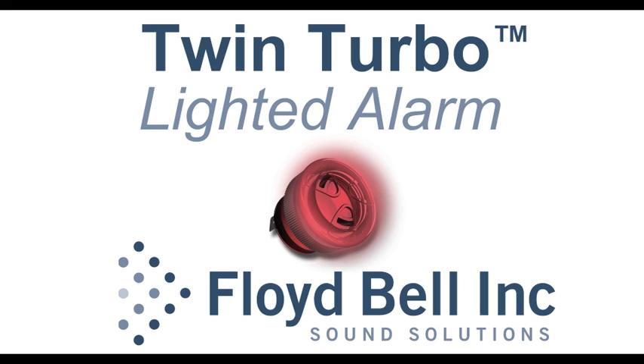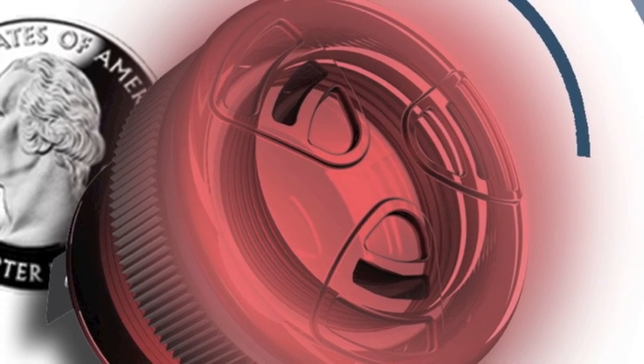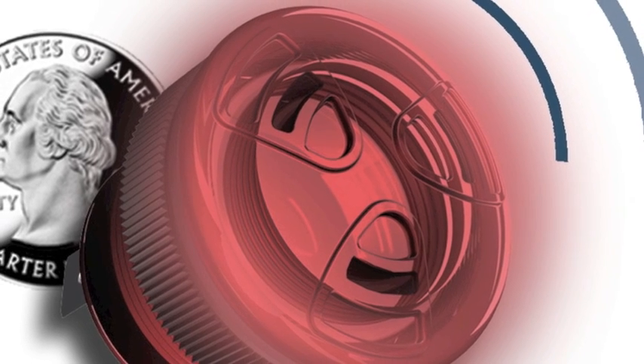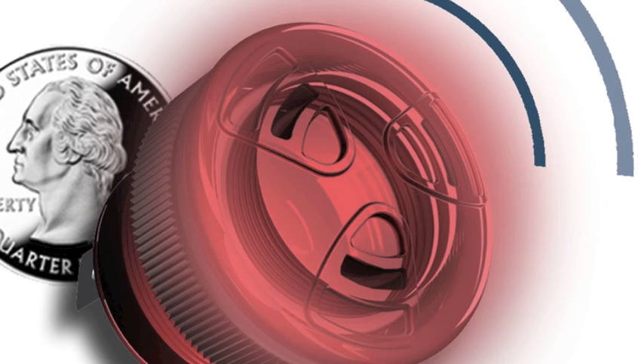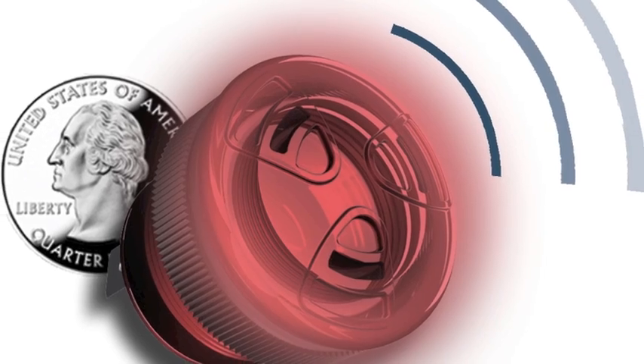Floyd Bell's new Twin Turbo Lighted Alarm is a panel mount piezoelectric audio alert that emits a daylight-viewable bright red light when activated. Available in various tone types, the sound output measures up to an impressive 103 decibels. The small size and revolutionary design of the Twin Turbo Lighted Alarm make it an excellent solution when panel space is an issue.